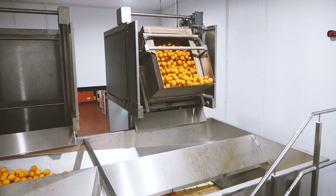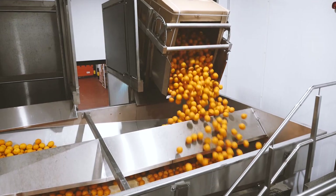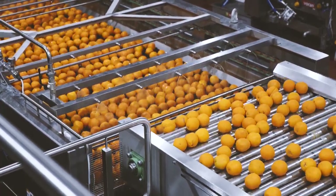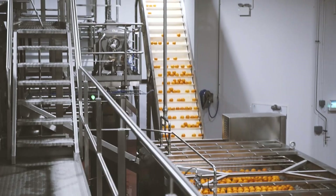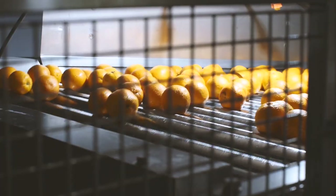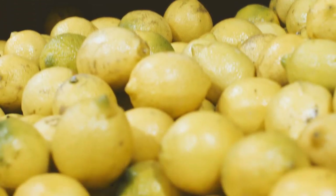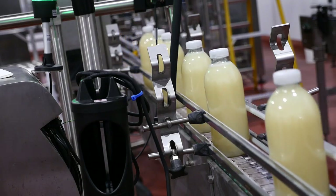Our juicing facility has lots of capability. We have extractors capable of extracting 960 oranges every minute. We have some specialised kit that is fairly new to the industry and definitely new to the UK. It enables us to manage our pulp levels very, very closely and to a very small variance, which is something that nobody else can do in the UK and pretty much sets us aside.